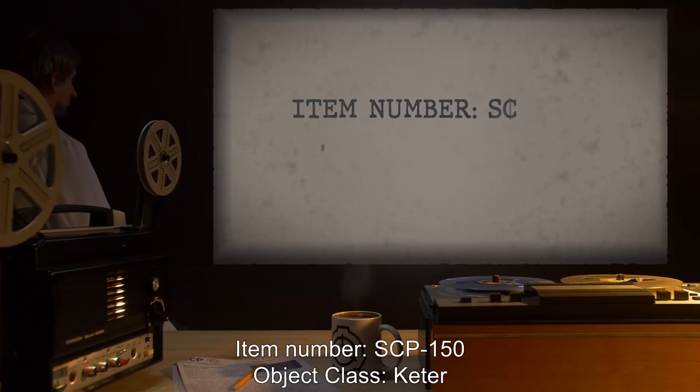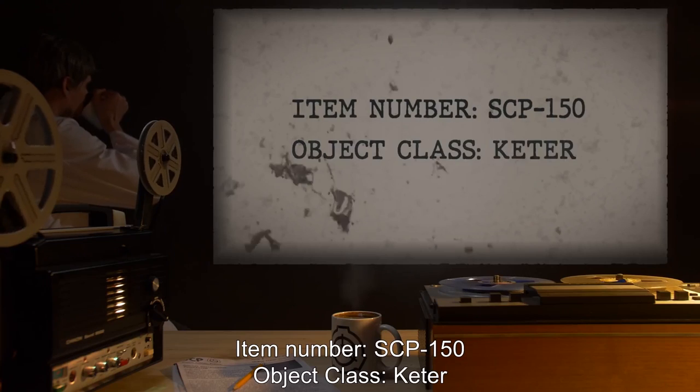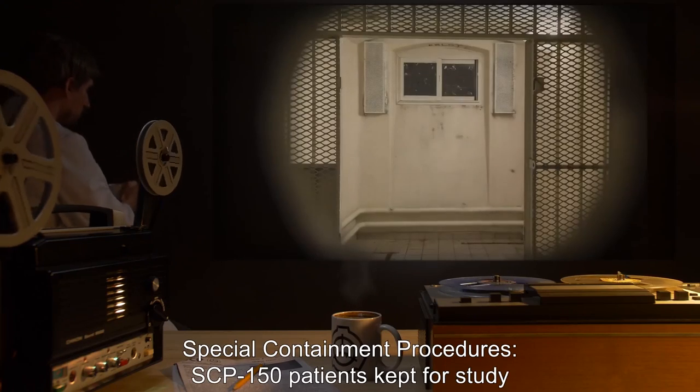Item Number SCP-150. Object Class: Keter. Special Containment Procedures.